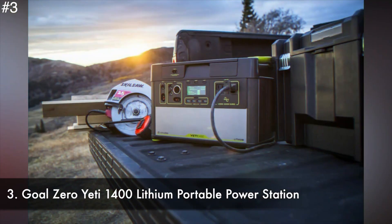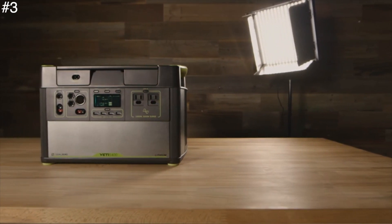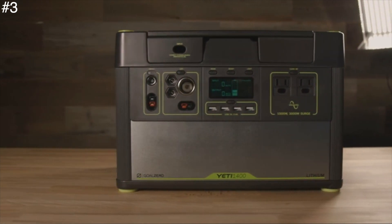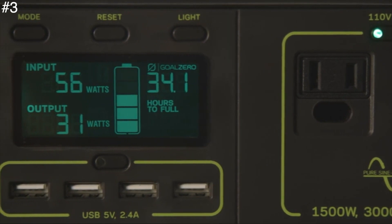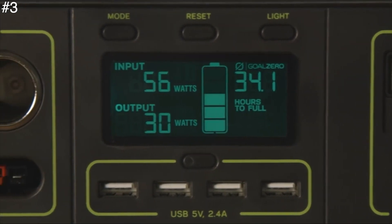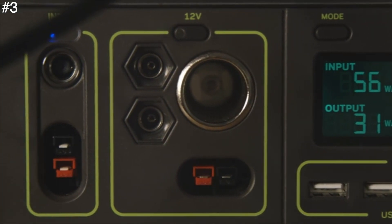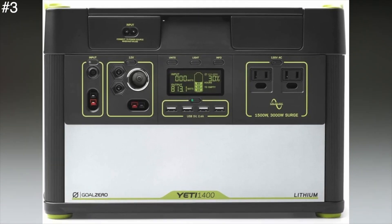Number 3: Goal Zero Yeti 1400 Lithium Portable Power Station. The Goal Zero Yeti 1400 Lithium is an ultra-high-capacity power station that's battery-powered, providing portable on-demand power just by the press of a button. The 1425Wh lithium power station is able to power up to 10 devices at once, connected to its flexible high-power USB-AC, USB-C, 12V and USB-PD outputs.